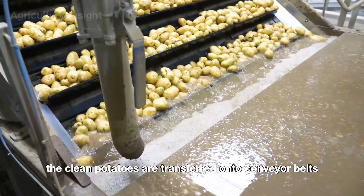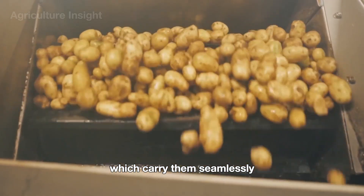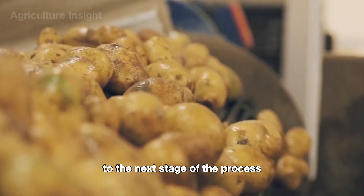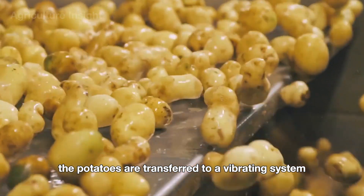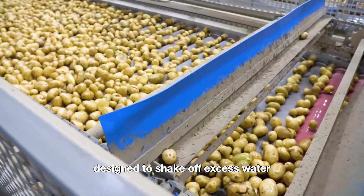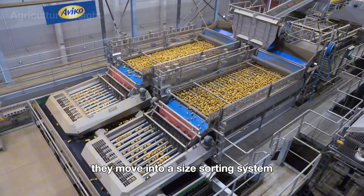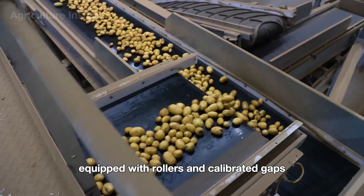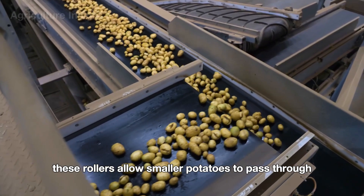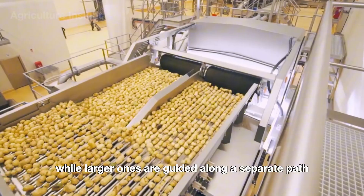Once washed, the clean potatoes are transferred onto conveyor belts, which carry them to the next stage. After washing, the potatoes are transferred to a vibrating system designed to shake off excess water, leaving them dry. From there, they move into a size sorting system equipped with rollers and calibrated gaps. These rollers allow smaller potatoes to pass through, while larger ones are guided along a separate path. The potatoes are then sent to an optical sorting machine, where advanced cameras and sensors detect and remove any defective or discolored potatoes.